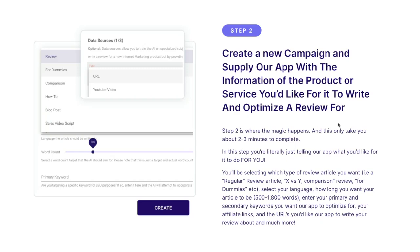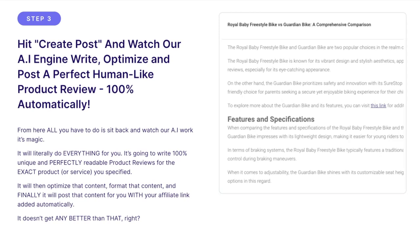You'll be selecting which type of review article you want — it can be a regular review article, an X vs. Y comparison review article, or for-dummies content, etc. Then you select your language, how long you want your article to be — between 500 to 1800 words depending on your package — and you enter your primary and secondary queries to optimize for, your affiliate links, and the URLs you'd like the app to write your review about.